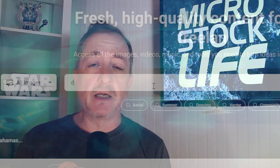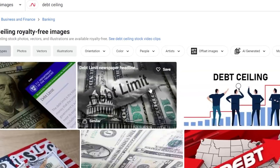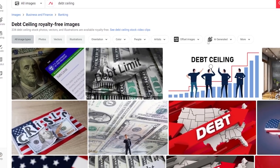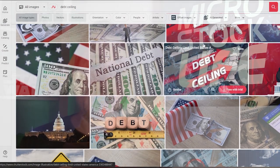I had a good string of sales recently with the debt ceiling being a big topic in Washington. I had a number of images and videos ready to go on that subject and they sold really well. You have to anticipate what's going to be needed in the weeks and months to come and be ready with content on these topics. So don't just upload your vacation photos — watch the news, watch what's selling at the big sites, and create content accordingly.